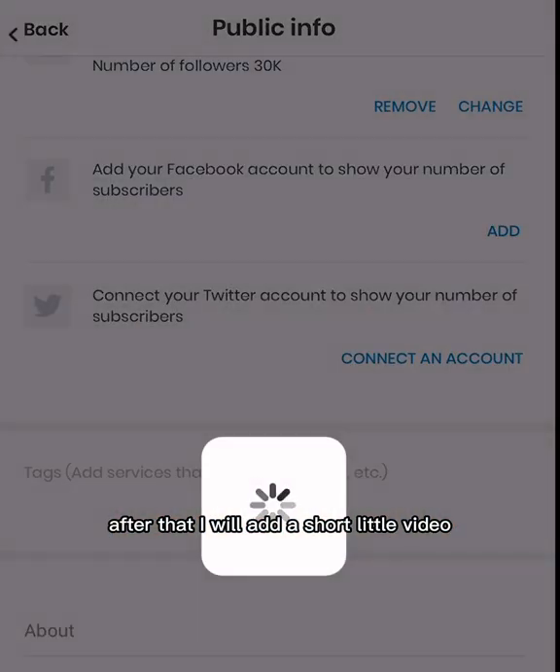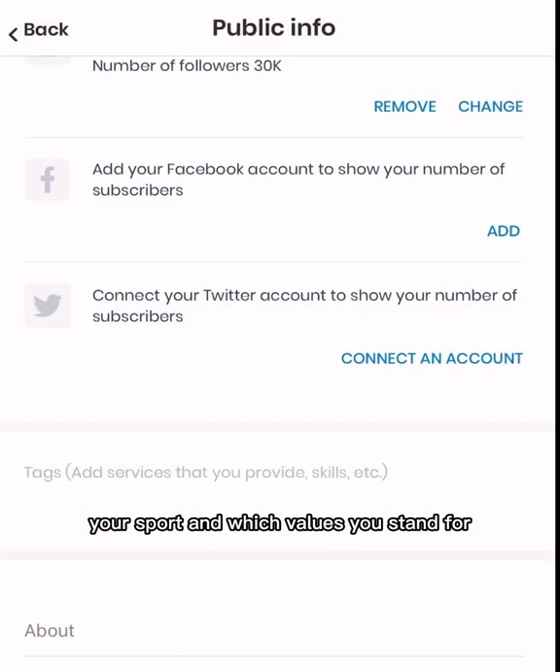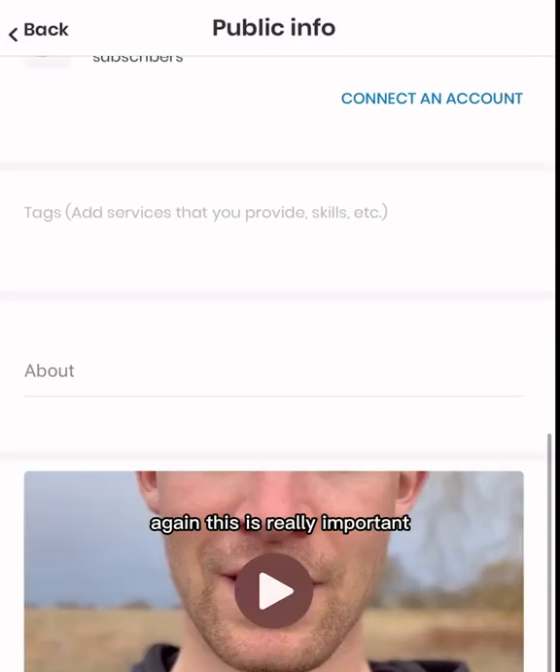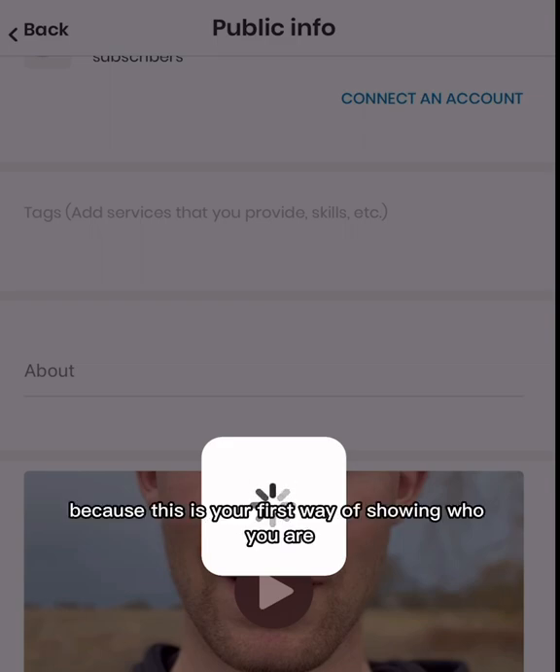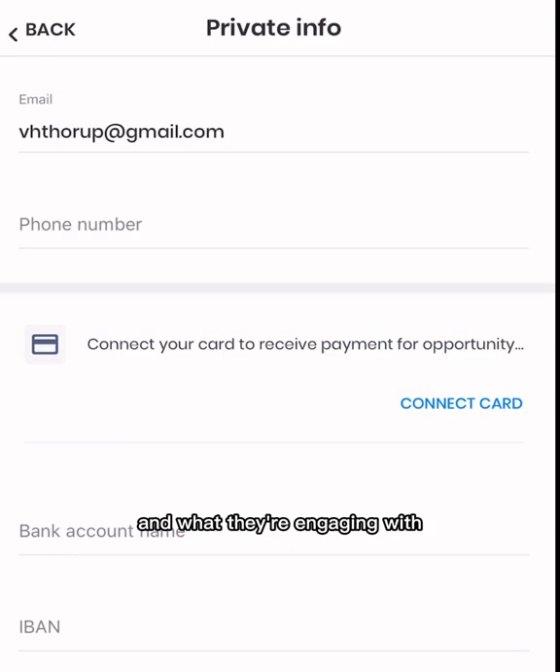After that, you'll add a short little video. You can make an introduction to yourself, your sport, and which values you stand for. This is really important to attract companies out there, because this is your first way of showing who you are and what they're engaging with.